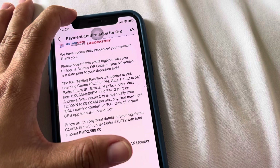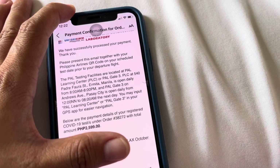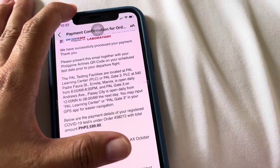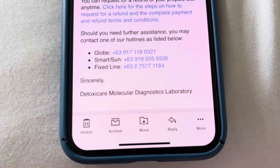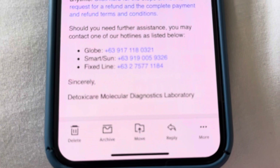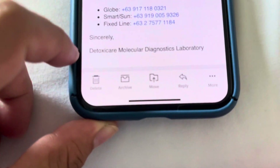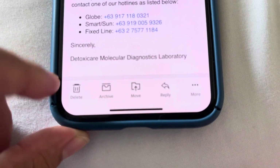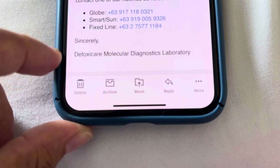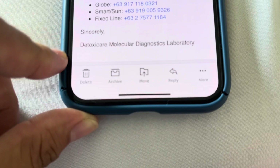Below are the payment details of your registered COVID test. So, when I go there, I'll just show them this email. I paid 2,599 pesos. So, this is where I am going — Detoxicare Molecular Diagnostic Laboratory. When we came home last year, this is the place we used. Like, when we arrived at the airport, this is the laboratory that we got the swab test from.